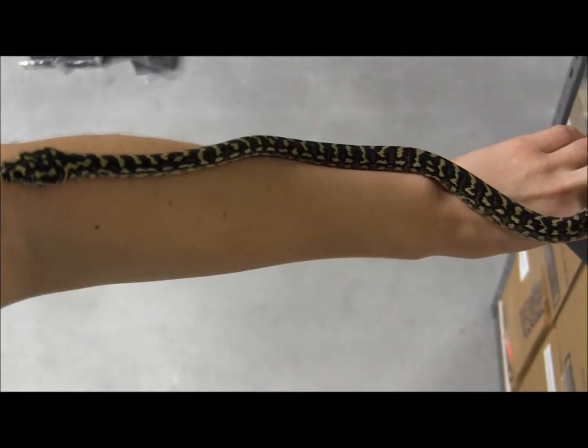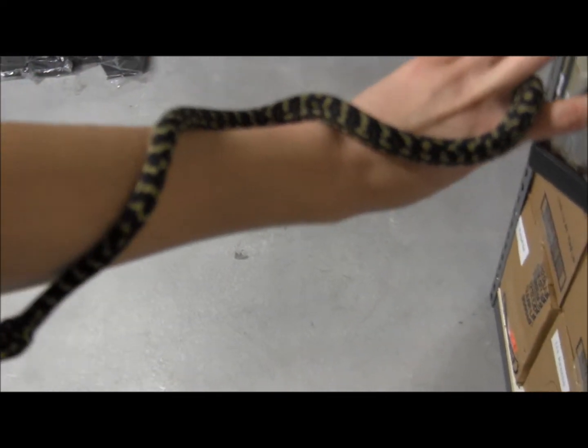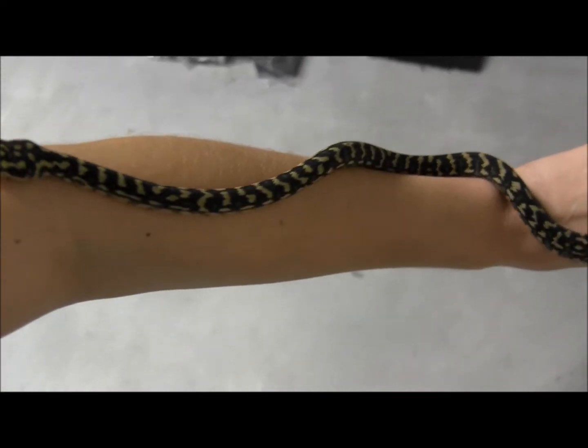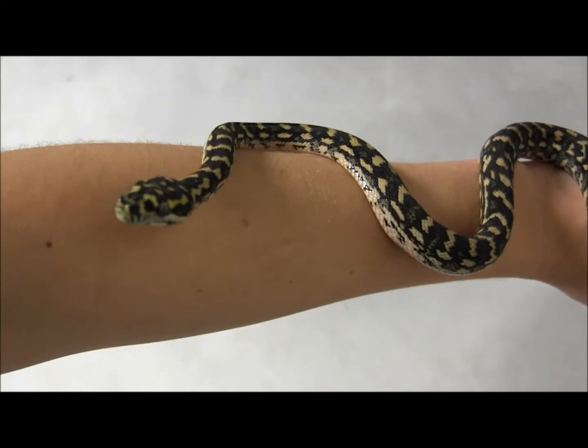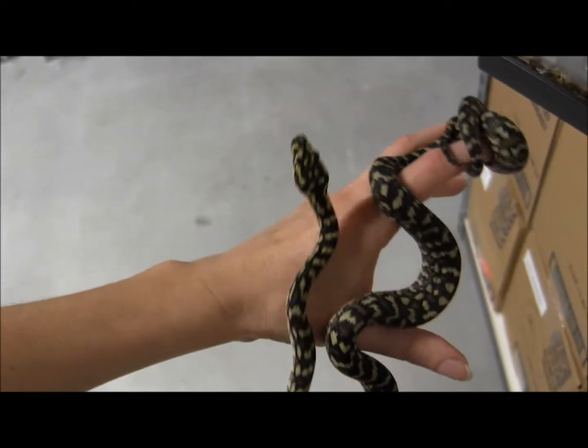They're honestly really sweet. Initially they're going to stick their faces out and do the little snake S shape and look like they might be a little bit nippy, but if you just pick them up and take them out, they're honestly just fine.